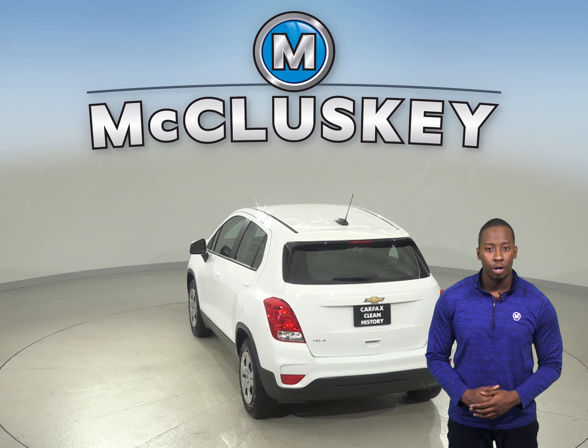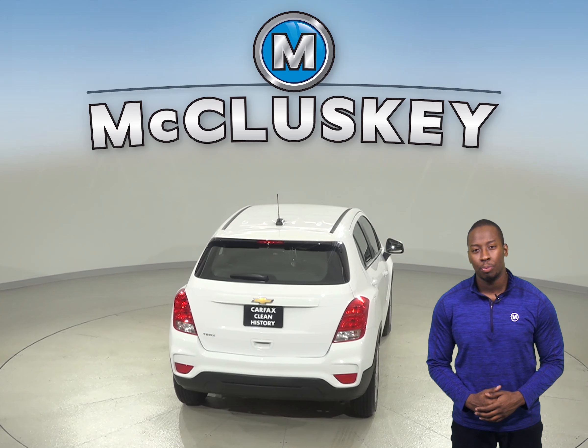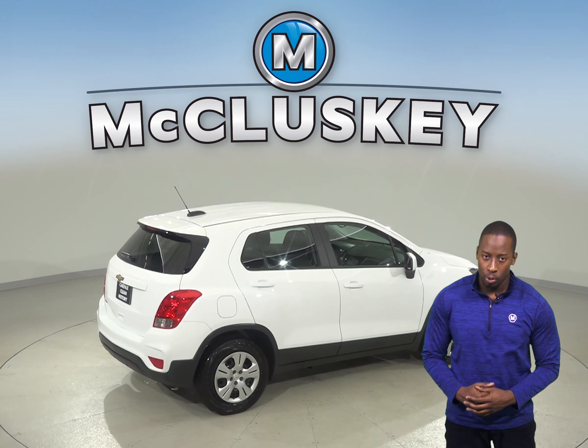It comes with a clean one-owner Carfax report and has passed our thorough 172-point inspection, so we're sure that this SUV is a reliable choice. We'll even help maintain this vehicle with our free lifetime mechanical warranty.